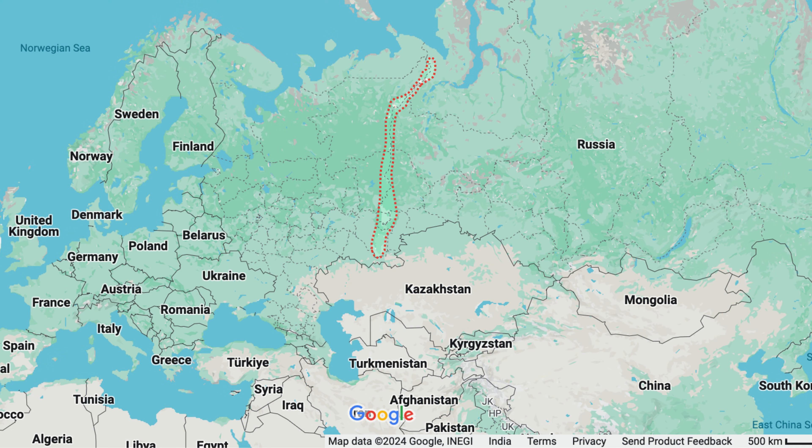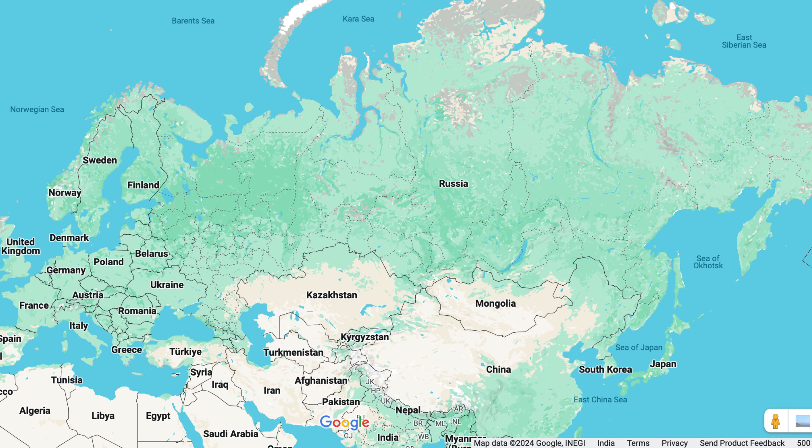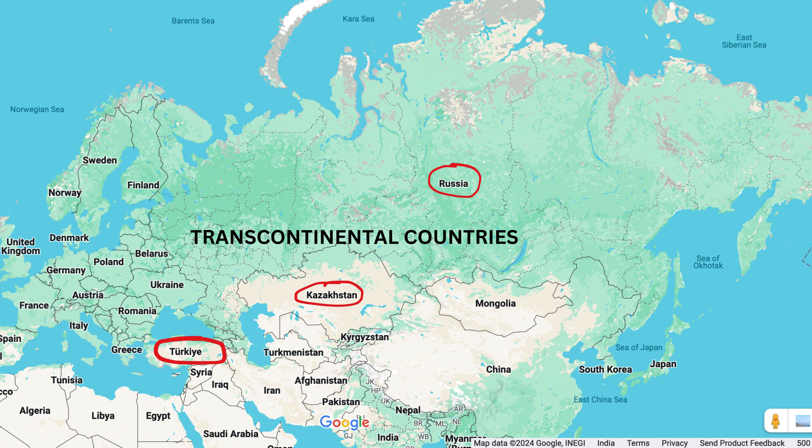The Ural Mountains, which run between the eastern part of Europe and the western part of Asia, act like a natural divider separating the two continents. But some countries, like Russia, Turkey, and Kazakhstan, are spread across both Europe and Asia. These countries are called transcontinental countries because they belong to both continents.